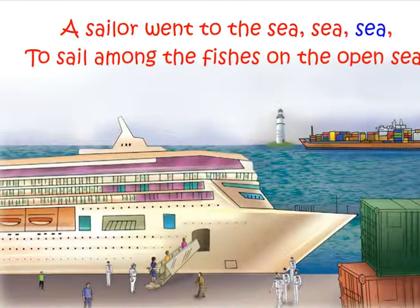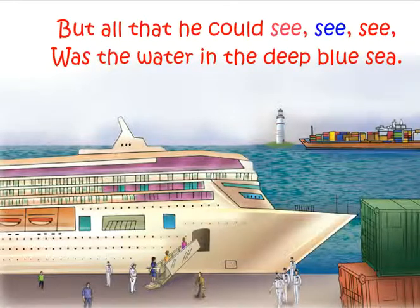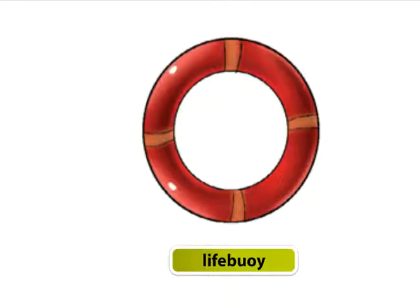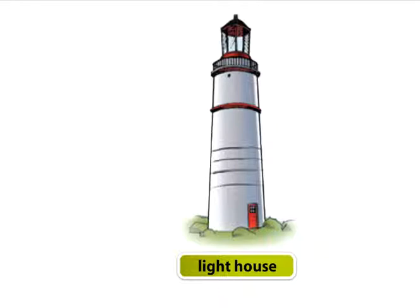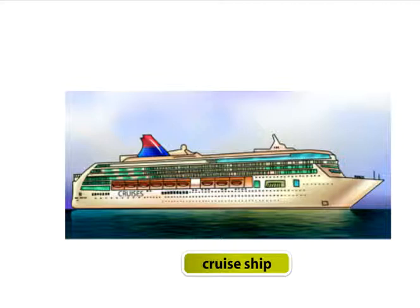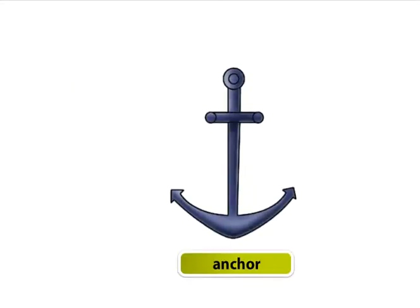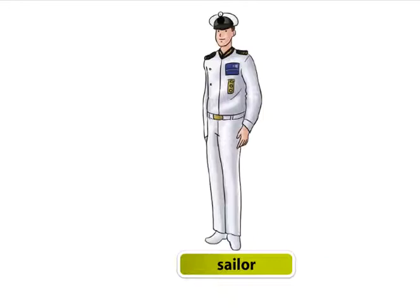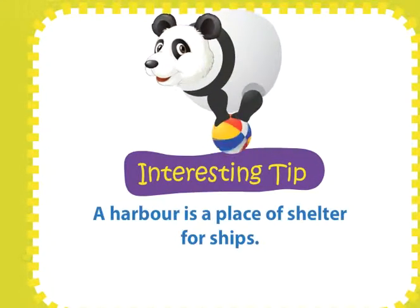Visit to a harbour. A sailor went to the sea to sail among the fishes on the open sea, but all that he could see was the water in the deep blue sea. Some of the people and things that we see at the harbour are: lifebuoy, lighthouse, container, cruise ship, anchor, captain, sailor. A harbour is a place of shelter for ships.